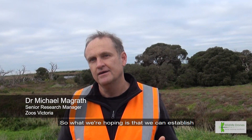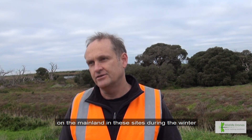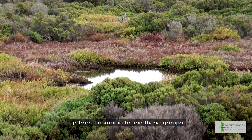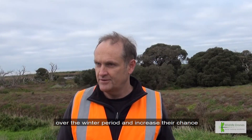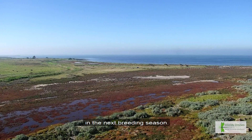What we're hoping is that we can establish small populations of the orange-bellied parrot on the mainland in these sites during the winter, and that they will attract some of the birds migrating up from Tasmania to join these groups, and by that way improve their survival over the winter period and increase their chance of making it back to Tasmania to breed in the next breeding season.